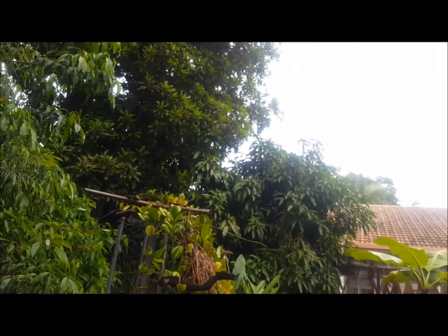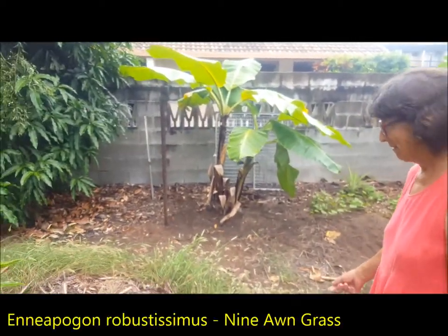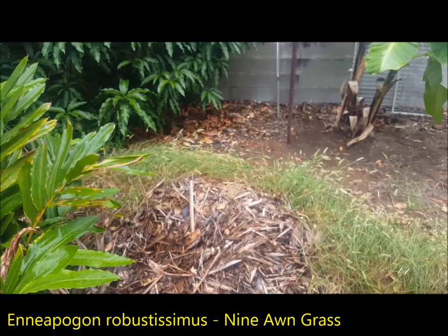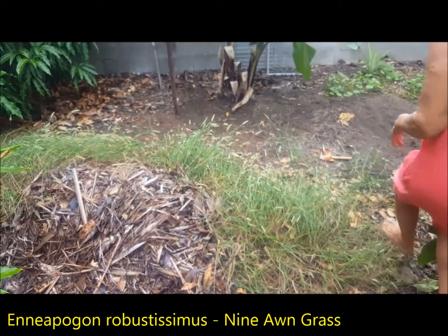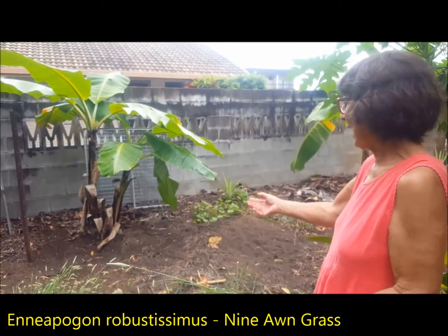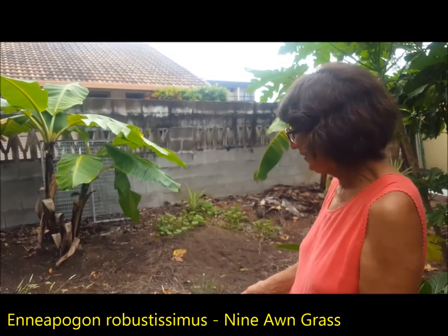Here's my grasses. When I don't have a veggie garden I have grasses, and this is nine-awn grass — Amphipogon robustissimus. It just goes really well. This is the mulch heap and the grass just clumps. When veggie season comes I decide I'll have veggies again — all I've got to do is pull out a clump and use it for mulch, and there we are with my veggie garden back.